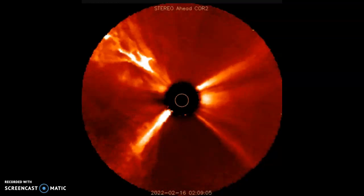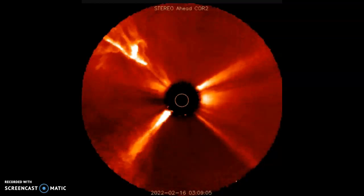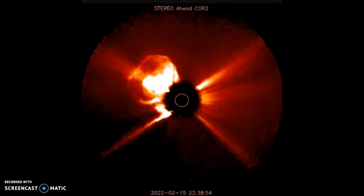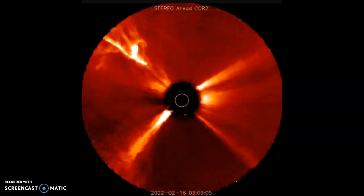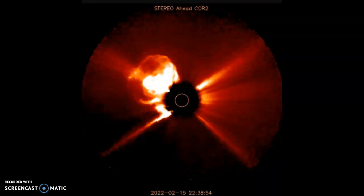Based on its current location, this far side sunspot could emerge into view over the sun's northeastern limb in only four to five days. Stay tuned — it will be Earth-facing soon. God bless you and yours, folks. Please share, please subscribe, and always remember anything's possible in the Zaro world. These are the explosions that they're waiting on.